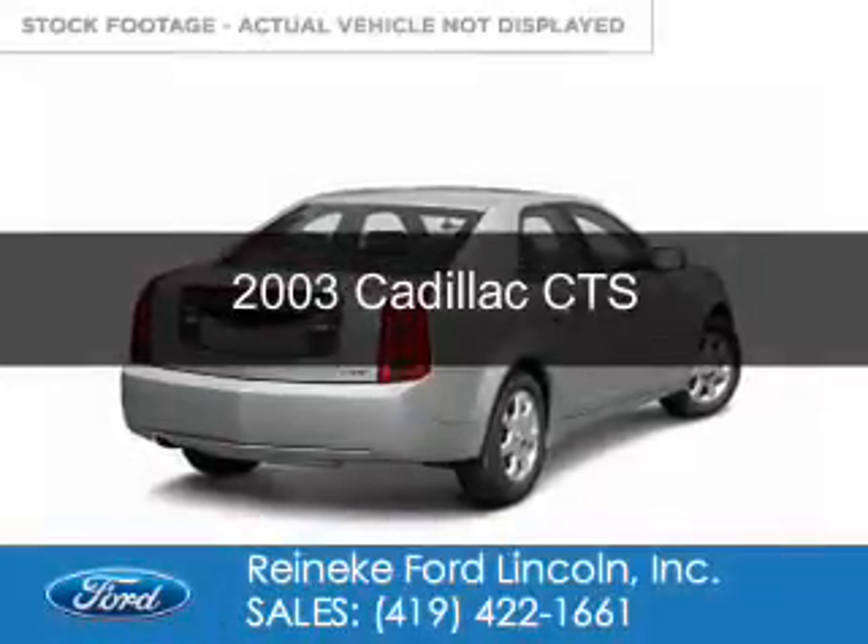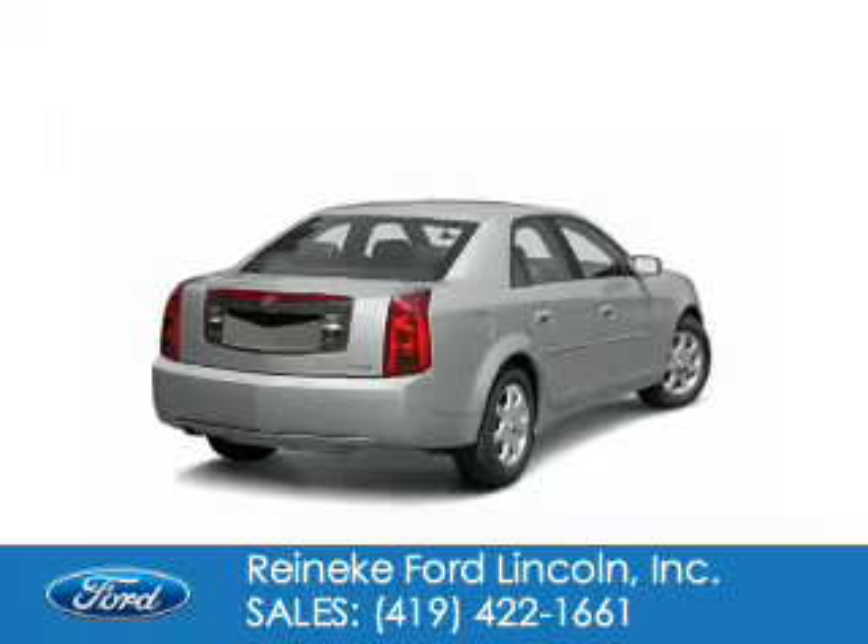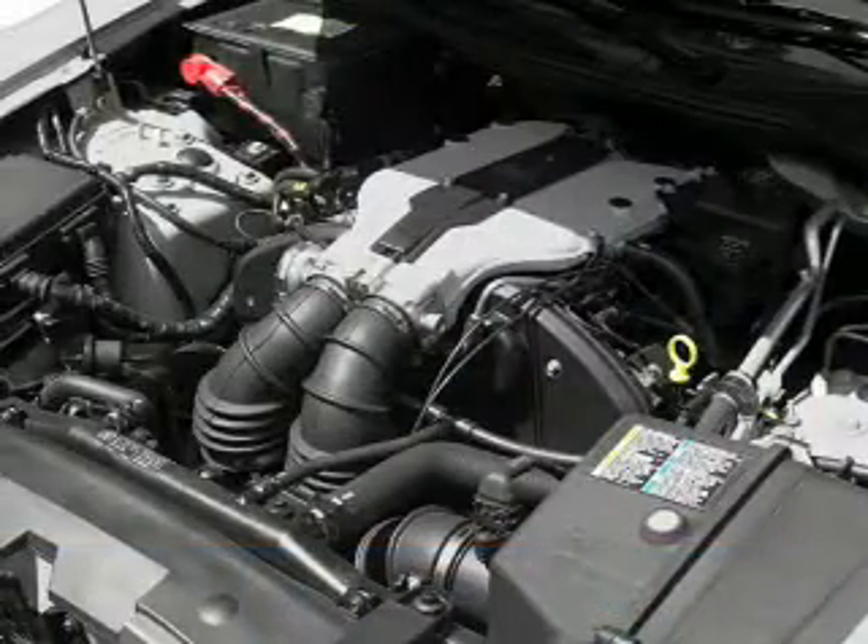This is a used 2003 Cadillac CTS. It's powered by rear-wheel drive, six-cylinder engine.